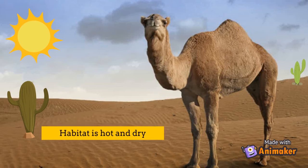They have a thick coat of hair that protects them from the heat in the day and keeps them warm at night. Their large feet spread their weight on the sand when they are walking.